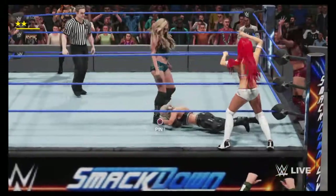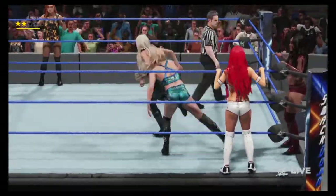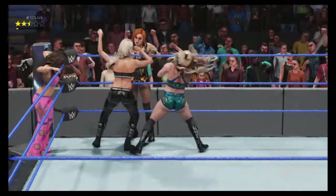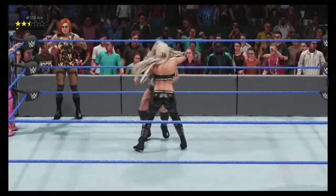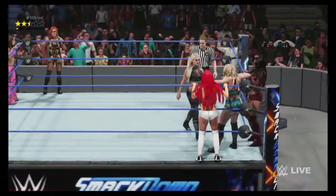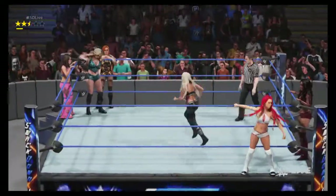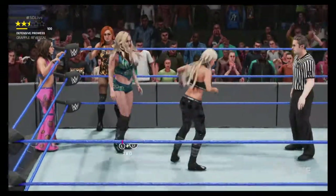Beautiful swinging neckbreaker! Look at the look in her eyes — she's in the zone now. Harsh impact. Something that is always important in a six-man match is having the ability to perform double-team moves. Successful six-man teams try to execute double-team moves and then have the third team member perform a signature or finishing maneuver to deliver maximum impact.